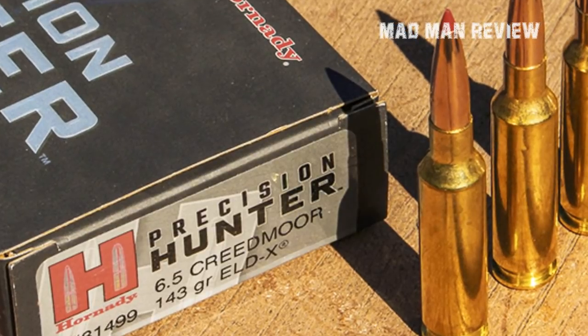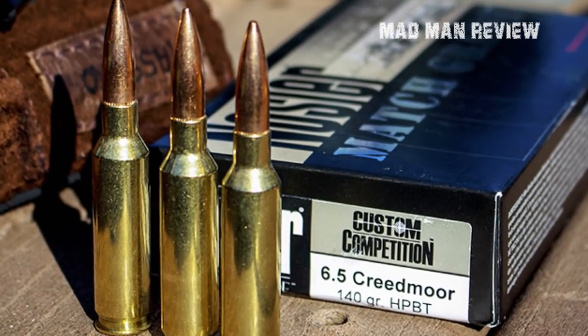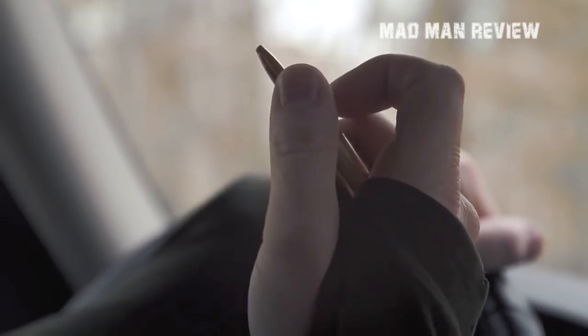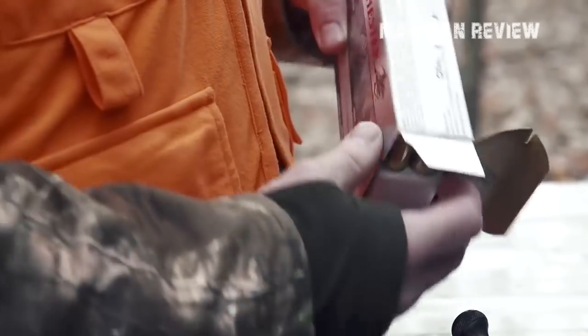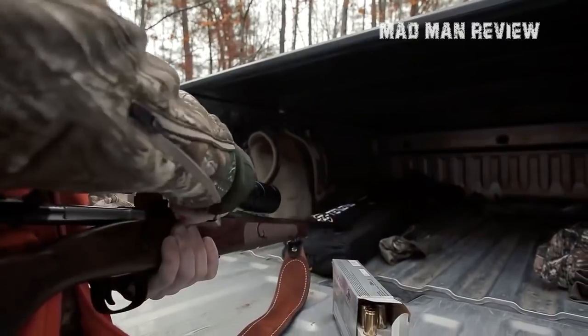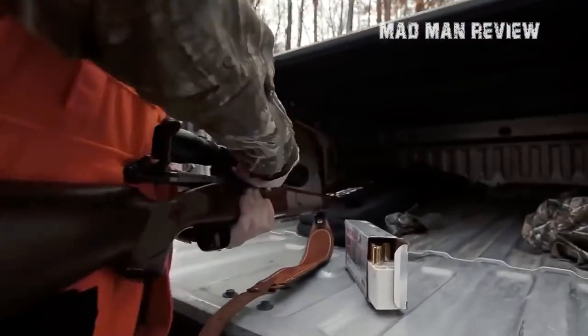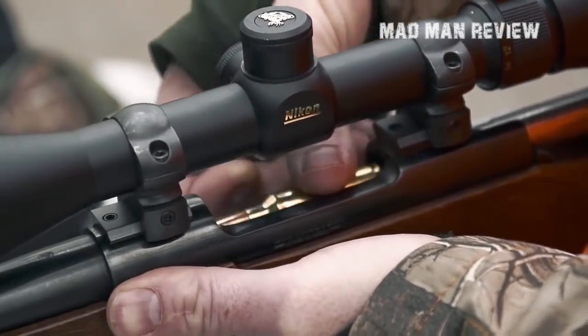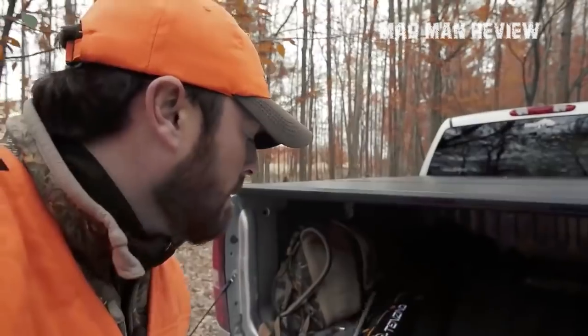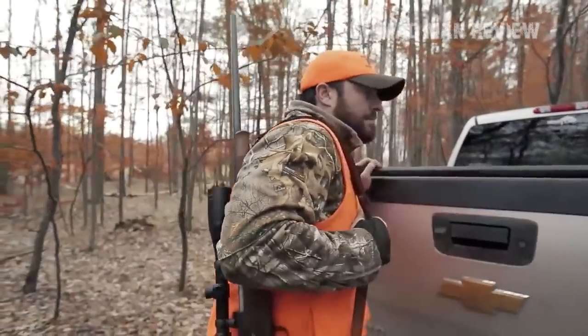Think of it this way: when faced with a charging boar, what bullet would you rather have — a 143-grain or a 220-grain? In short, the .30-06 is still the king of hunting cartridges. To be clear, all of the above cartridges are not bad; it's just that the .30-06 is the jack-of-all-trades with good performance across the board. Keep in mind that it was powerful enough to stop lions and rhinos 100 years ago, and nowadays, with modern ammo and powder, it has even more velocity and stopping power — certainly powerful enough to put a moose down. There you have it. Thank you for watching, and I'll see you again next time.